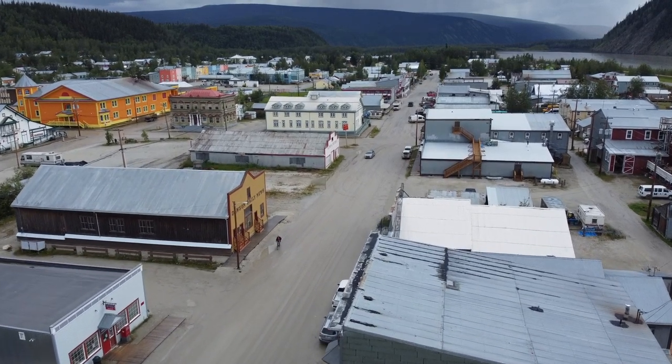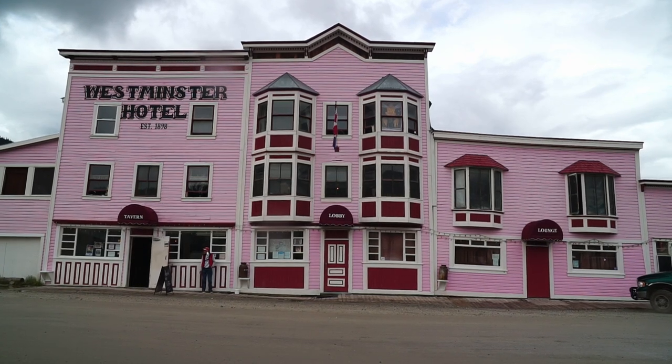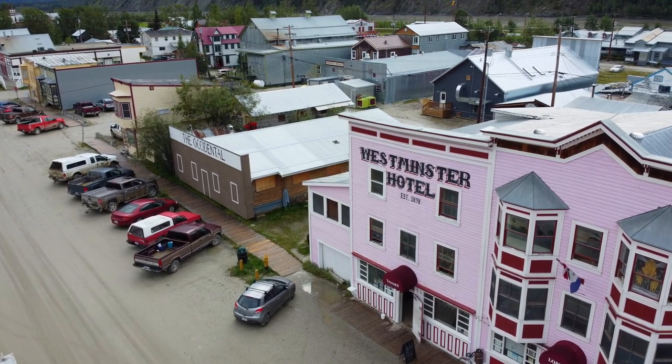Downtown, some of the buildings date back more than a century. Some are sinking, some are collapsing, but the laws and building codes have been grandfathered in, making Dawson City a living time capsule.